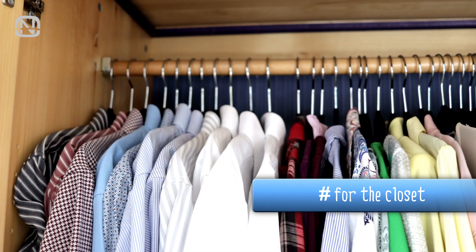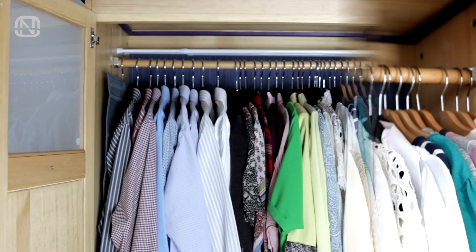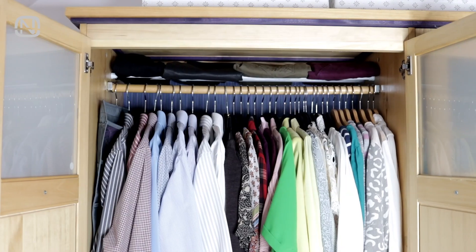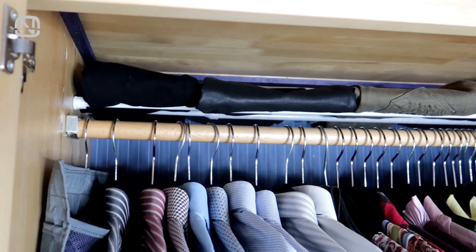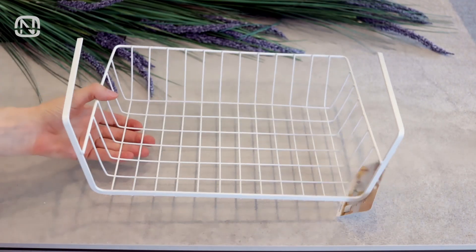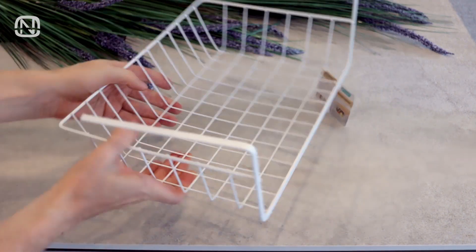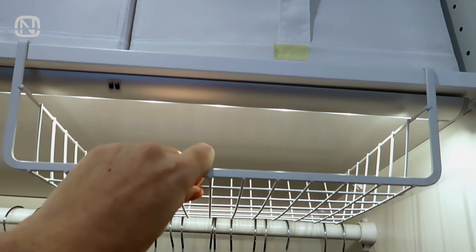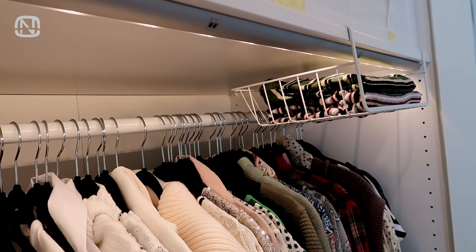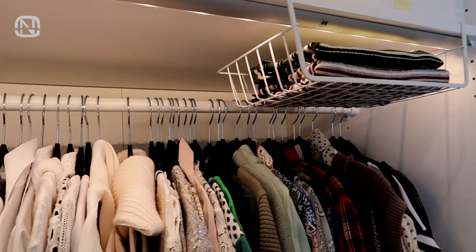Now I will show you an idea for closet storage. Did you know that you can use the space above the bar? All we need to do is install two tension rods there. Now you can use them as shelves for storing clothes or even small containers. Are you familiar with hanging storage baskets like this? They are mounted on a shelf for the most optimal use of space, and they can also be mounted above the bar. This part of a closet is usually empty, but this way you can turn it into additional storage space that will always come in handy.